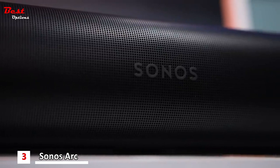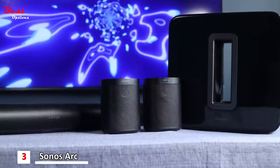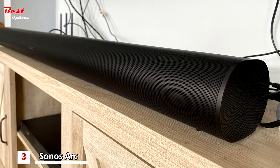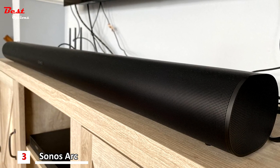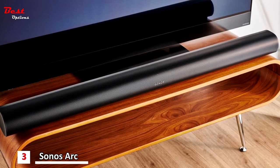We were truly impressed with how it uses Dolby Atmos to enhance the 3D soundscape — sounds really do come at you from all angles. Used on its own without a sub or surround speakers, the Arc can serve as a 5.0.2 Atmos system, meaning five horizontal channels.